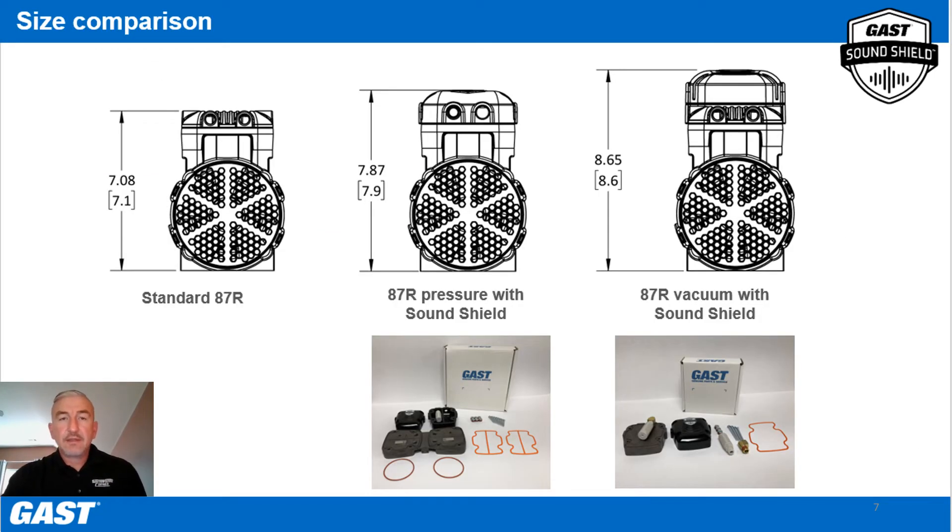As shown here, SoundShield adds minimal height when installed — just a little under an inch for pressure applications, and just a little over an inch and a half for vacuum applications.